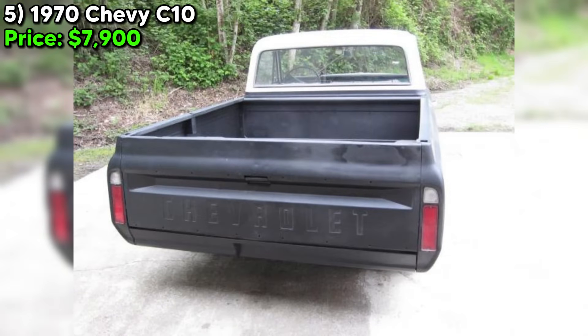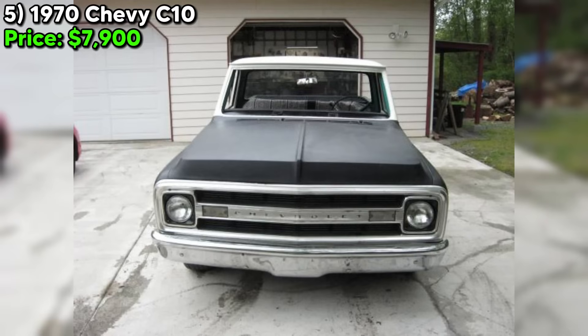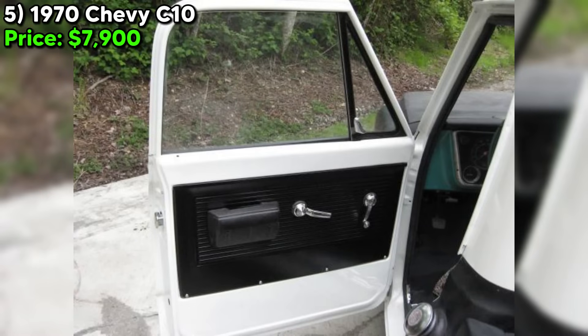In conclusion, this 1970 Chevy C10 short bed project is the kind of truck that comes along once in a lifetime. With its powerful 350 engine, custom short bed conversion, and plethora of new parts, it's a blank canvas just waiting for the right enthusiast to put their own personal touch on it. Make this C10 yours today and start living your classic truck dreams.